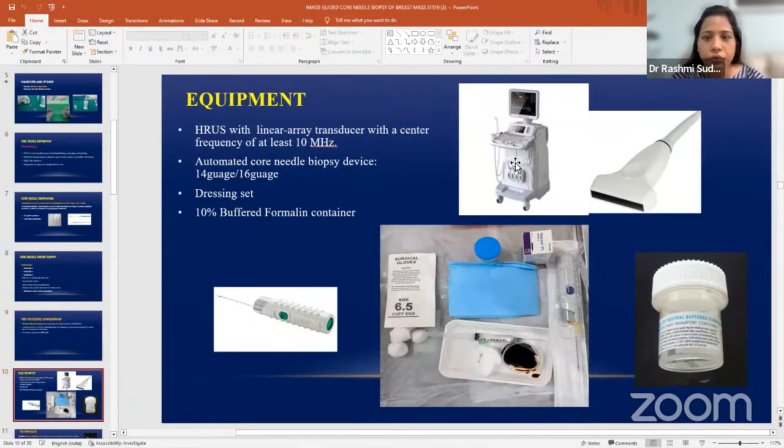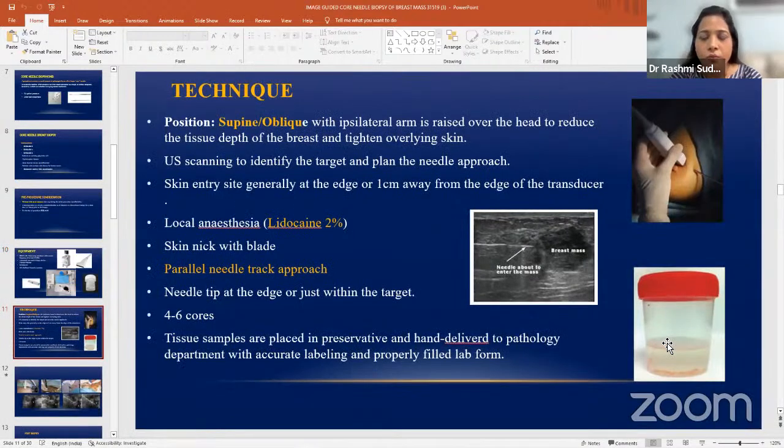Equipment needed: ultrasound with a high resolution linear probe, dressing set, sterile gloves, betadine, sterile cloth to keep the area sterile, 16 gauge or 14 gauge gun to get the tissue, 2% lignocaine for local anesthesia, and 10% buffered formalin to transfer the sample immediately so it can be taken to pathology.